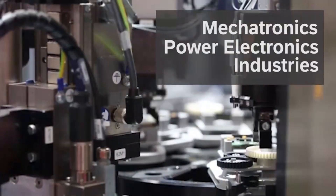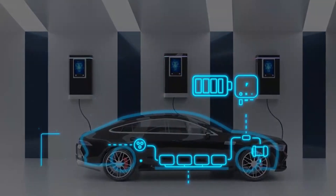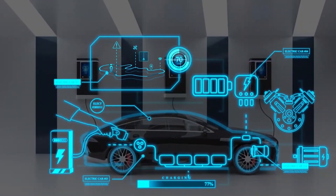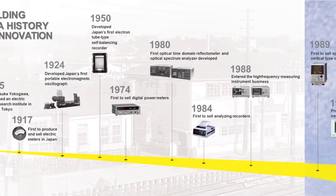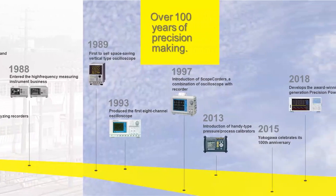In today's mechatronics and power electronics industries, EV and renewable energy technologies are making remarkable advances and measurement needs are changing rapidly. Leveraging over 100 years of industry experience, Yokogawa has been meeting customer needs with compact, portrait-style oscilloscopes.